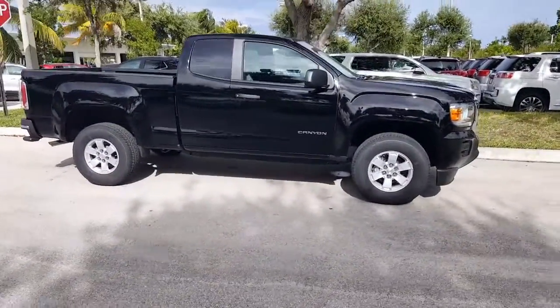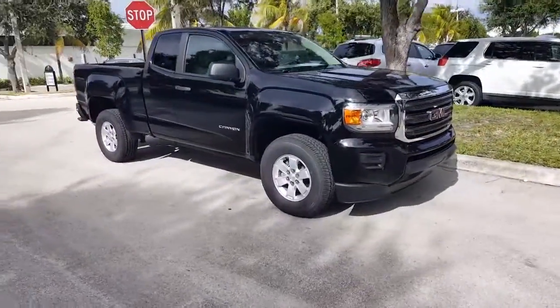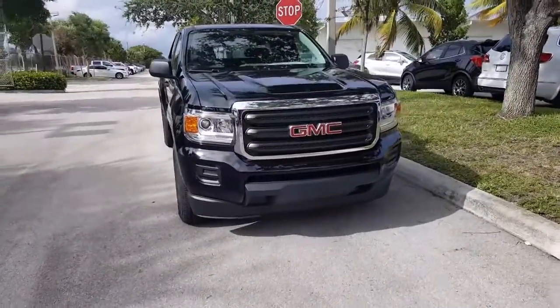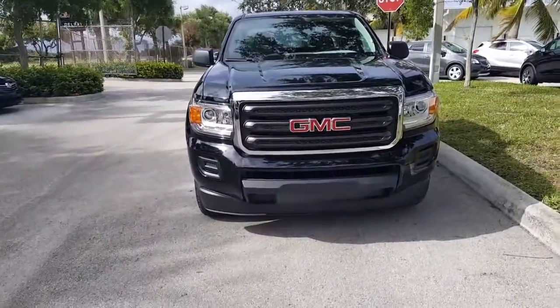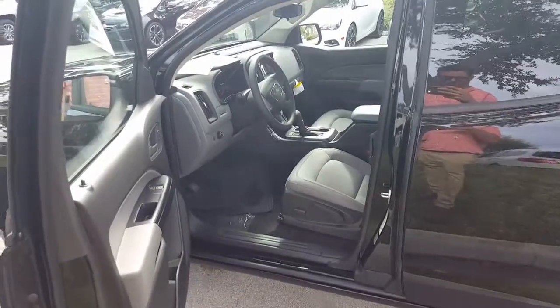Here's a 2016 GMC Canyon two-wheel drive extended cab. It is in onyx black. It has a 2.5 liter four-cylinder engine and comes with stability track traction control. On the outside we see all-season tires, LED headlamps, and daytime running lights.